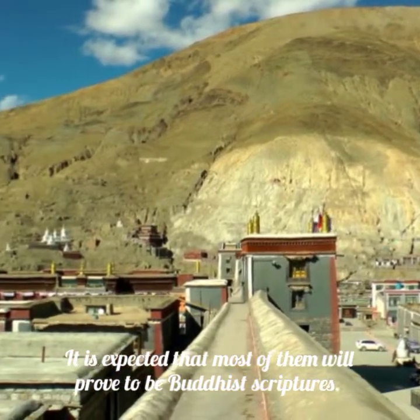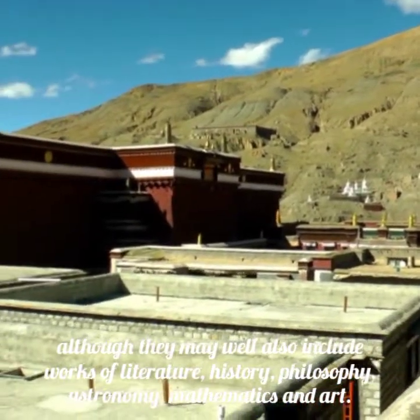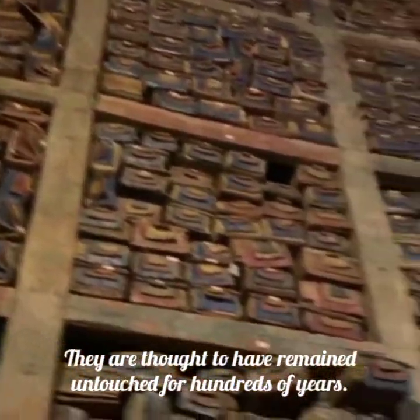It is expected that most of them will prove to be Buddhist scriptures, although they may well also include works of literature, history, philosophy, astronomy, mathematics, and art. Some Buddhist scriptures are elaborately decorated with gold letters and images of Buddhas, and are thought to have remained untouched for hundreds of years.